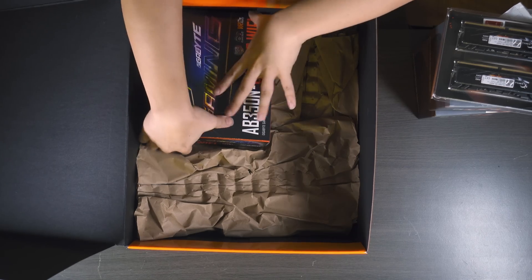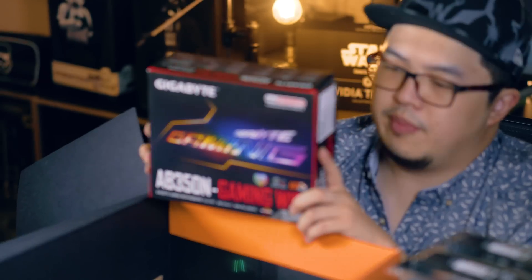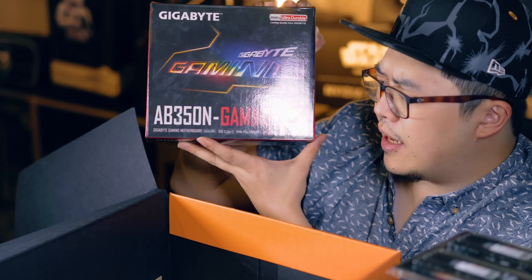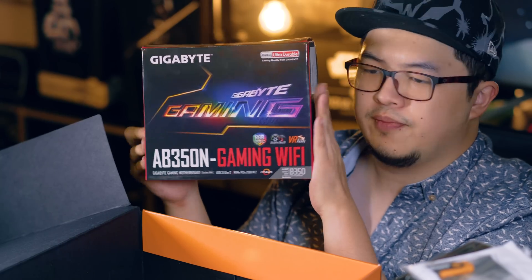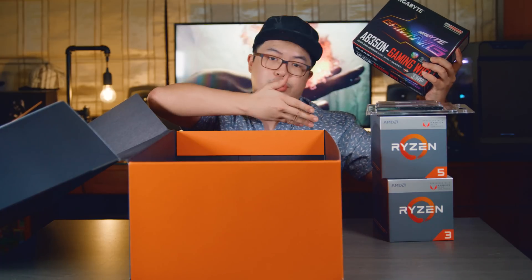I dig that. Too bad it doesn't have RGB though, but still looks pretty dope. Finally we have our very first Gearbyte motherboard — the Gigabyte AB350N Gaming WiFi. This thing is really tiny and really adorable, just the way I like it. Let's remove this and take a closer look at all this good stuff.